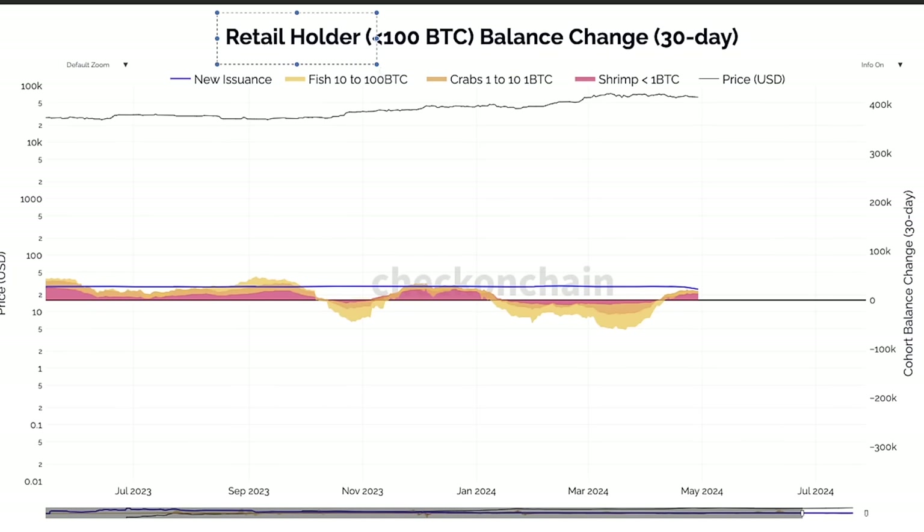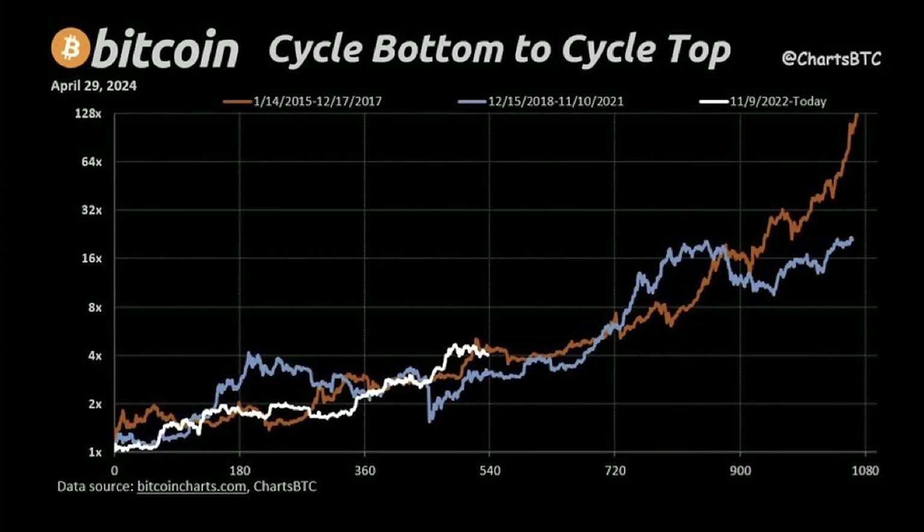On this chart we can see the retail holders finally entering the market. The shrimps — people who own less than one Bitcoin — are pink. Between one and ten bitcoins are orange, between 10 and 100 bitcoins are yellow, and the blue line is the new issuance of bitcoins every day. We can clearly see that the pink is growing — the shrimps are entering the market, people holding less than one bitcoin — retail investors — are now entering the market together with the crabs at one to ten bitcoins.